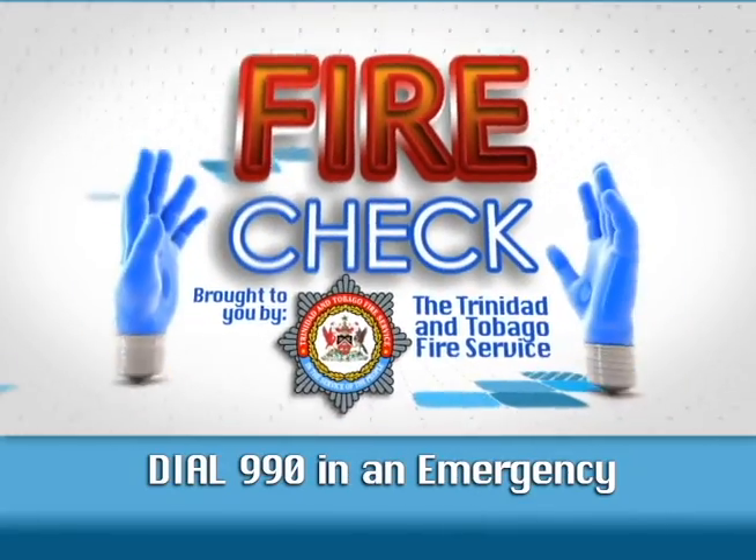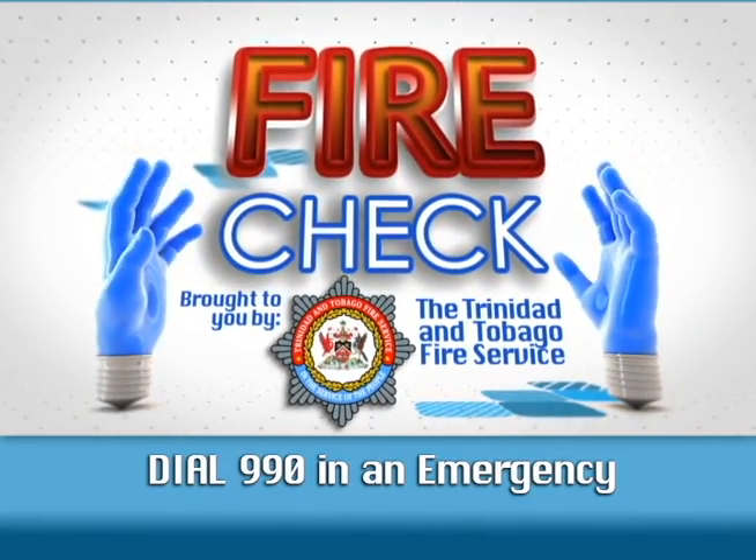And now, another Fire Check, brought to you by the Trinidad and Tobago Fire Service.